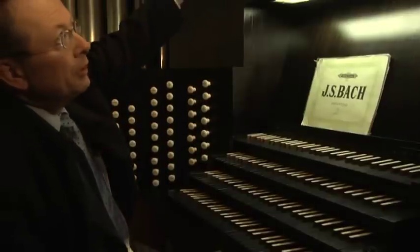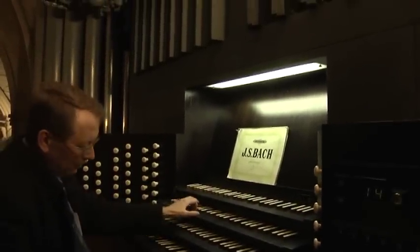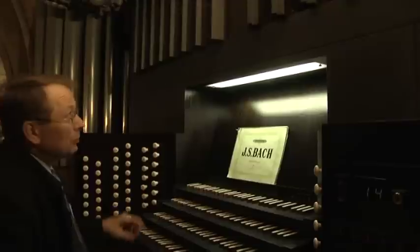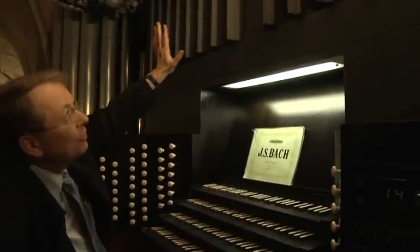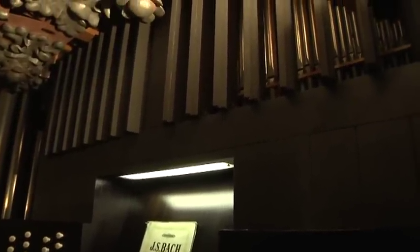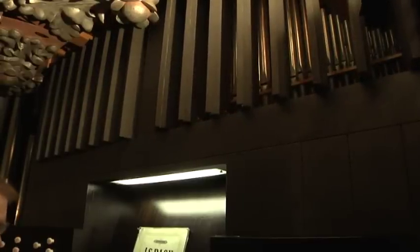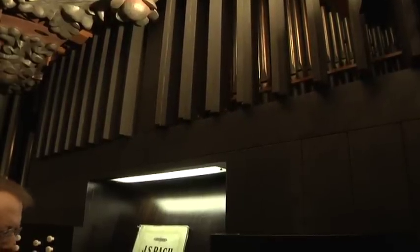Hier direkt über dem Notenpult ist das kleine Brustwerk, das dritte Manual. Dieses Brustwerk hat Jalousien, und diese Jalousien kann man öffnen und schließen, indem ich einen Fußtritt bediene hier am Spieltisch. Dadurch wird der Klang natürlich laut beziehungsweise leise.